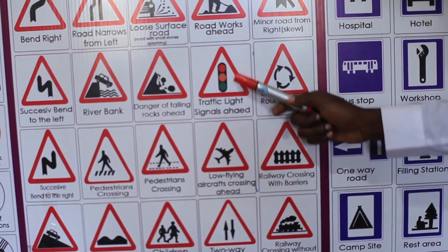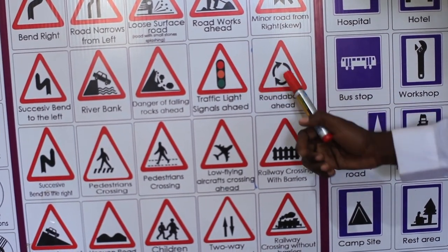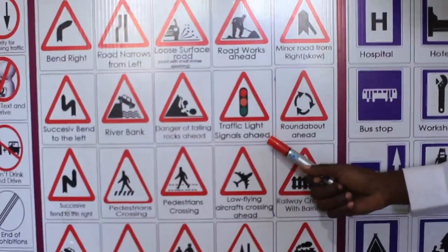Traffic light signals ahead. We have the standard signals: red, amber, and green. You should know there is traffic control, like at Jinja Road. You have to slow down before you reach this place and know when to go.